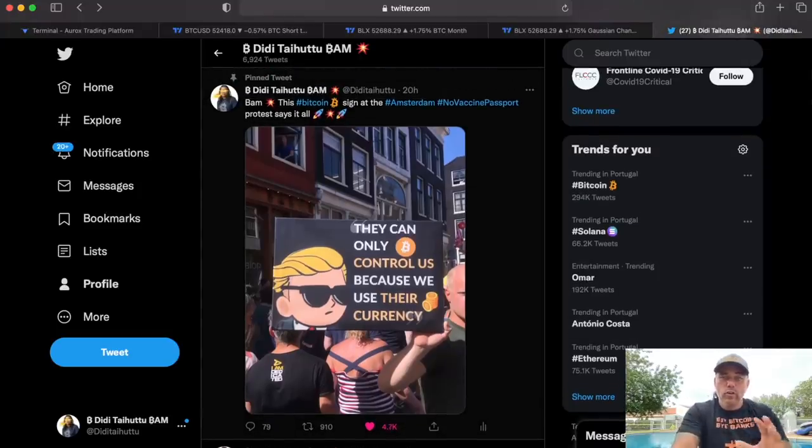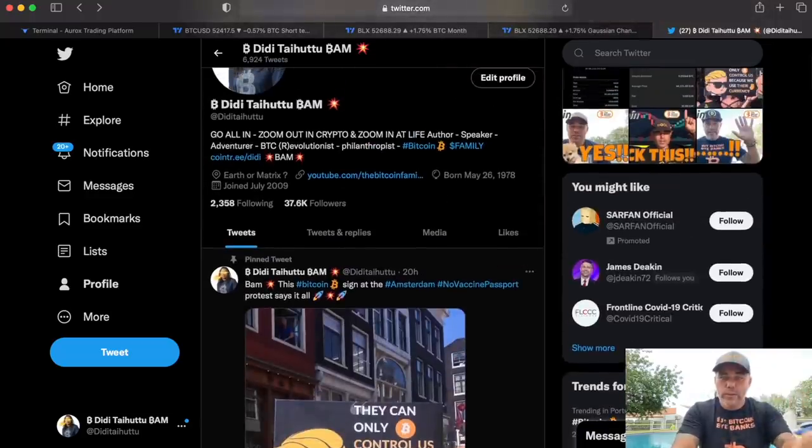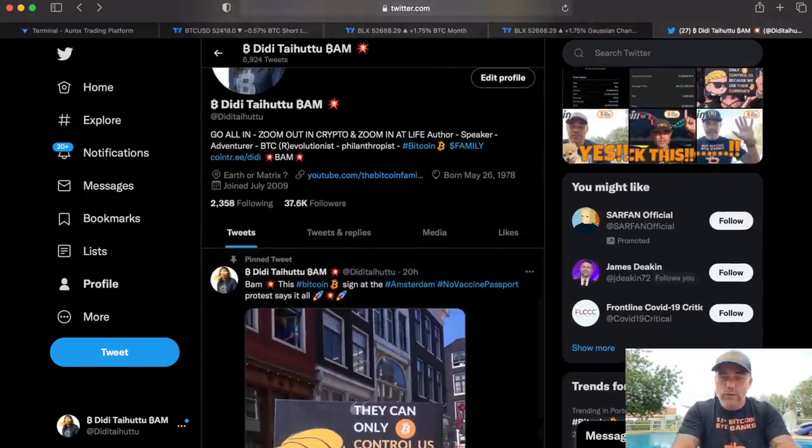Check my Twitter — I had a tweet: 'They can only control us because we use their currency.' It was shared almost a thousand times, so please do follow me on Twitter as well. I share stuff there every day.